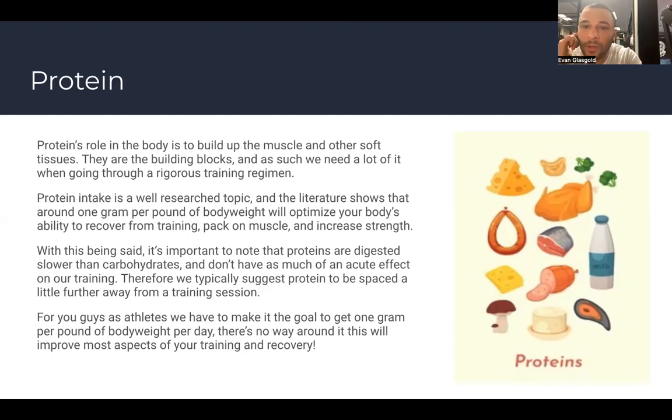The body will go through carbohydrates before it utilizes protein as an energy source, so just because your body can use protein for energy doesn't make it optimal. When thinking about optimizing nutrition for training, it's very important to account for the rate of digestion for each macronutrient. You can have a Gatorade during practice but not a chicken sandwich — the macronutrient makeup is a huge factor.